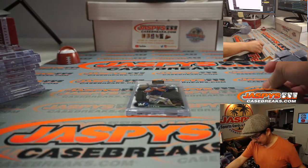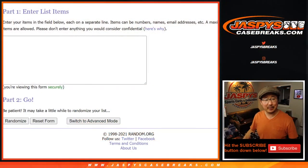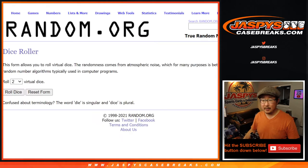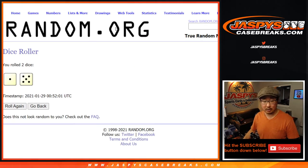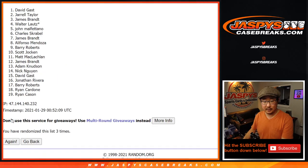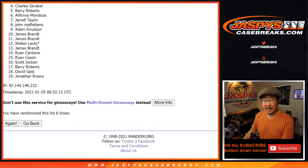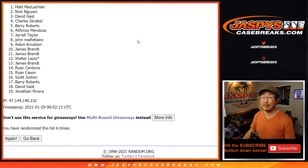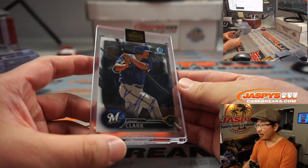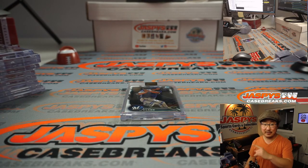Now, Trent Clark wasn't on the list, so let's randomize it to somebody. There were like three ex-Cubs in that break, Rex is pointing out. Let's grab the original 19 names — there they are. New dice, name on top. After six randomizations, the bonus auto Trent Clark goes to Matt McLaughlin. There you go, Matt. I'm Joe for JaspiesCaseBreaks.com — thanks for watching, thanks for breaking with us. I'll see you next time for the second half of this. Bye-bye.